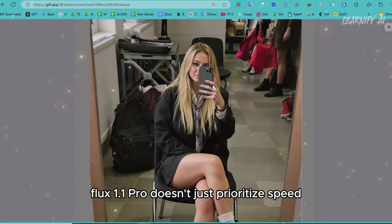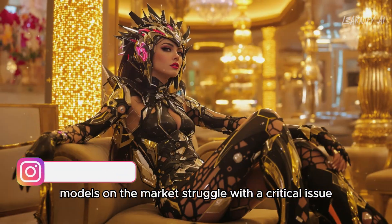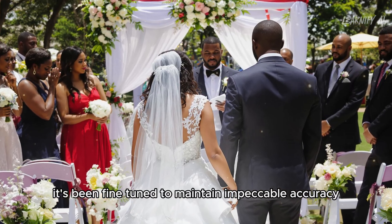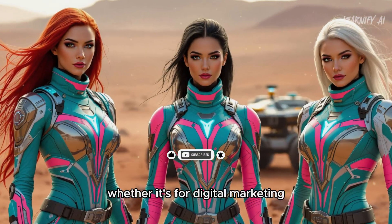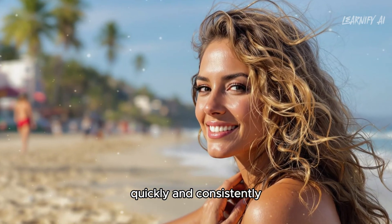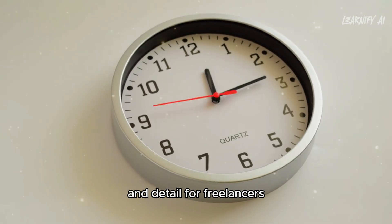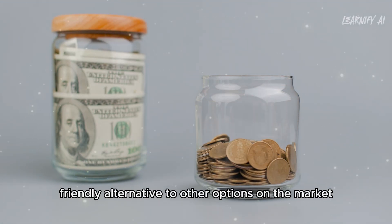Flux 1.1 Pro doesn't just prioritize speed — it ensures precision and quality every step of the way. Many high-resolution AI models struggle with prompt adherence, where the output doesn't accurately reflect the input text, especially with larger images. Ultra Mode is fine-tuned to maintain impeccable accuracy, making it a game-changer for professionals in digital marketing, content creation, and gaming. At just 6 cents per image, it's competitively priced — a budget-friendly alternative for freelancers, studios, and companies that need a constant flow of high-resolution images.